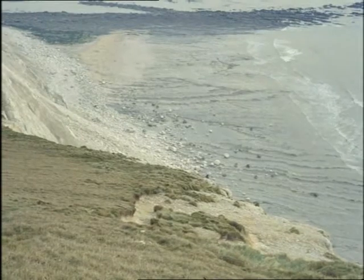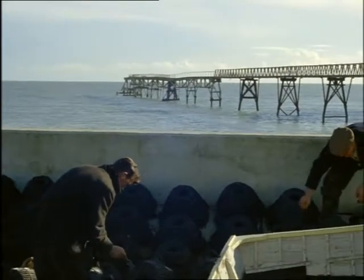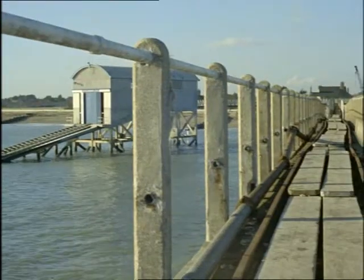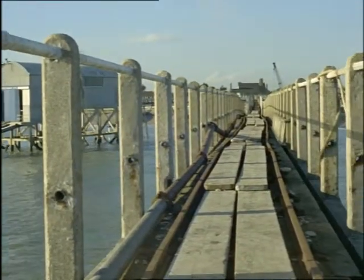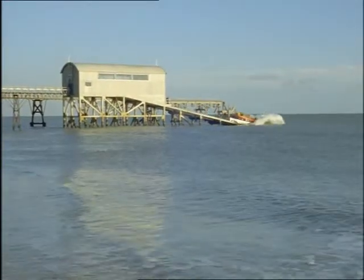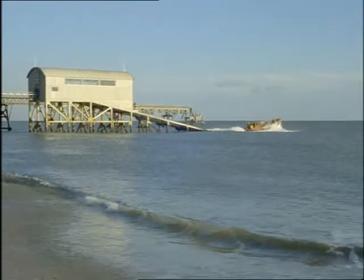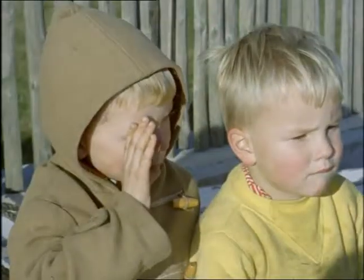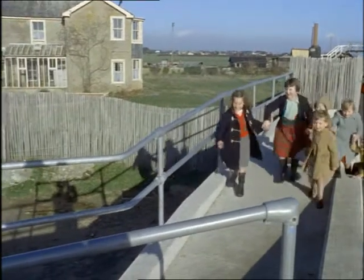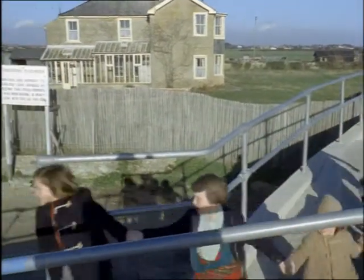At Selsey the lifeboat used to be on the beach but it finished up at the end of a footbridge 800 feet out to sea. So at last they had to build a new lifeboat house, but something drastic had to be done about the erosion at Selsey. Up to 70 feet a year was being lost to the sea. A new seawall has been built and many houses have been saved like this school, but the cost of sea defences is enormous.